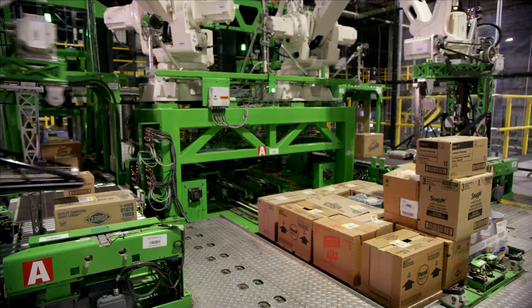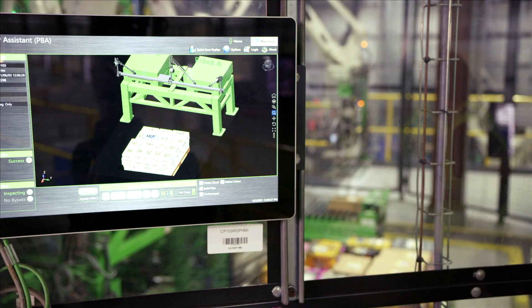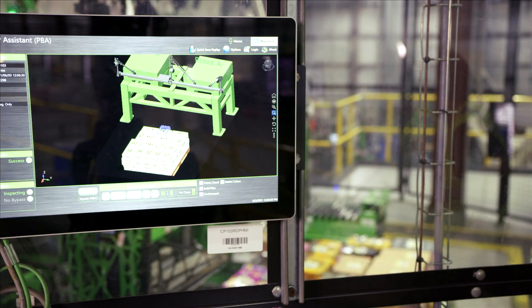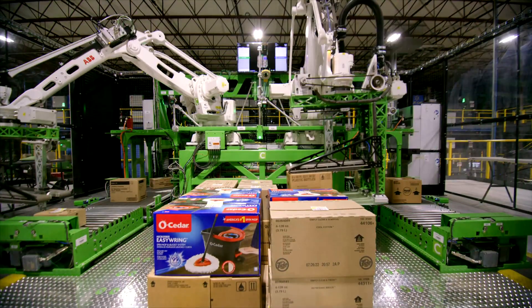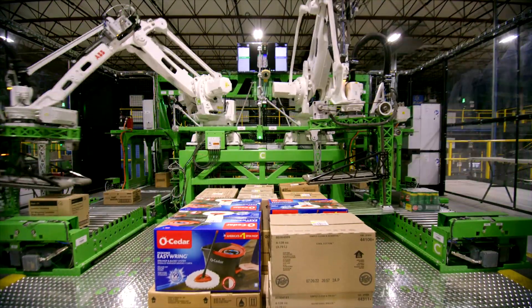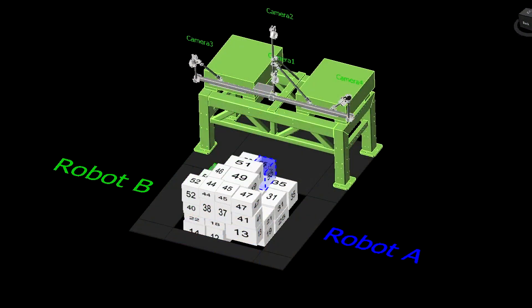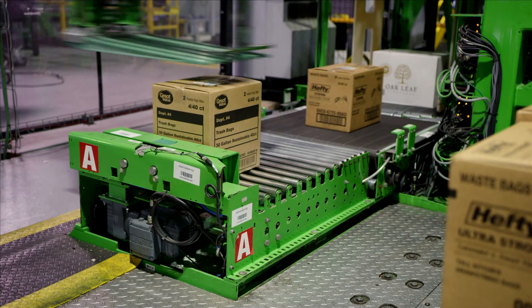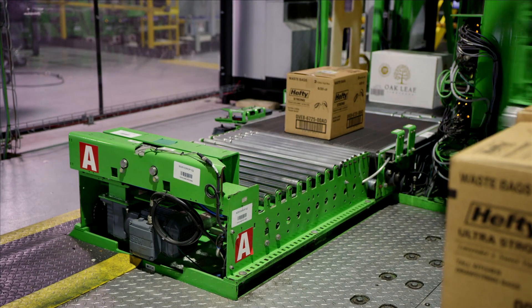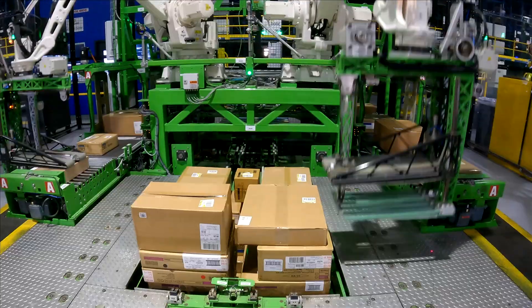Symbotic's pallet build planner is like a high-speed game of 3D Tetris. The highly complex AI software quickly processes an enormous number of options to find the small number of possibilities that conform to all structural and business rules and still make a dense, stable pallet. Then, using sophisticated visualization, the software directs robots with proprietary end-of-arm tools to place cases in the best orientation and position for the perfect pallet.